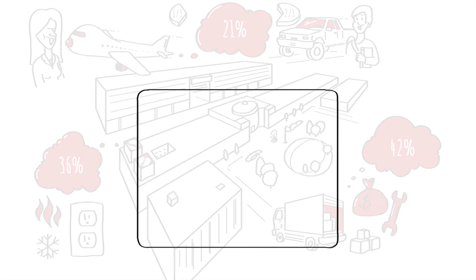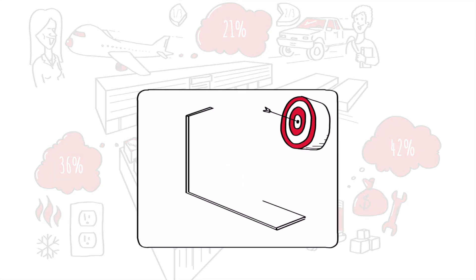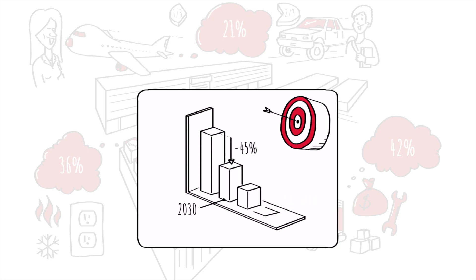As a leader in sustainability, our goal is to reduce our emissions by 45% by 2030 and to be net zero by 2040.